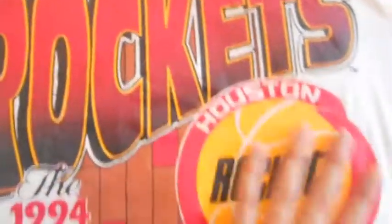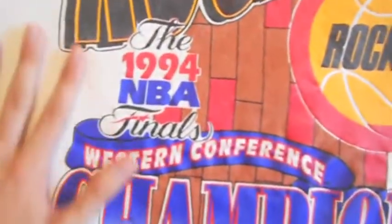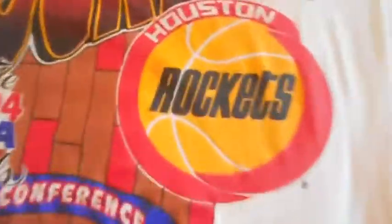Then I have this Houston Rockets 1994 NBA Finals Western Conference Champions shirt with the NBA logo right there. The only flaw is that the official license thing was a little bit misprinted. But other than that, this bad boy is clean. It is size XL but it's more like a large. It's clean, crisp, old Rockets logo right there, white. No stains anywhere, so flawless.